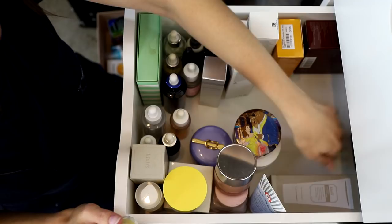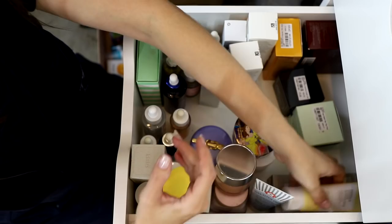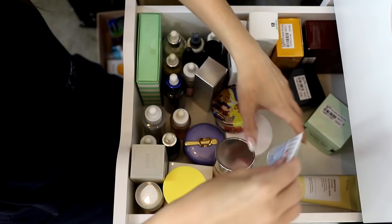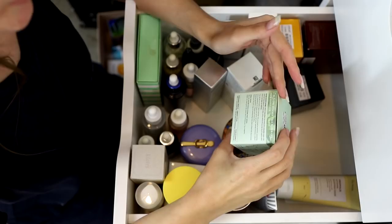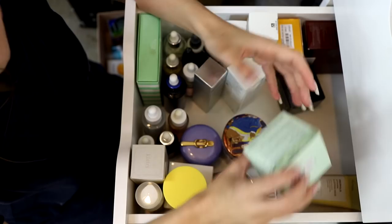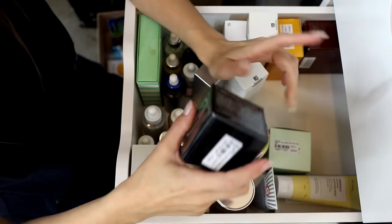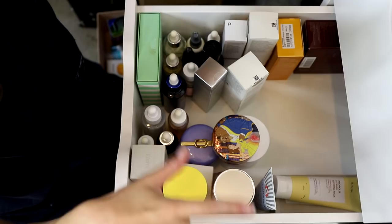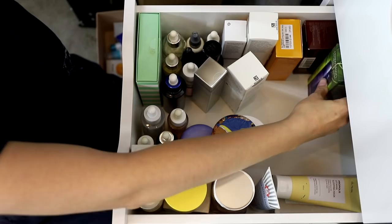Dear Klairs Rich Moist Soothing Cream — I know I like it, holding onto it. Iunik Propolis Vitamin Sleeping Mask — I'd like to try that. I'm From Vitamin Tree Water Gel — I'll hold onto it for now. Dr. Jart Good Night Firming Sleeping Mask — one of those wash-off-next-day things, aka just a moisturizer, staying. I'm moving the Dr. Jart Midnight Blue Calming Cream to go with my SPFs as it's an after-sun type product.